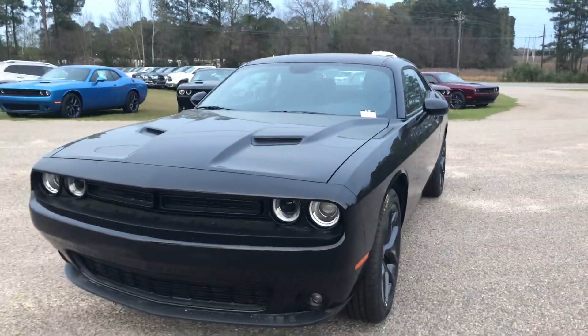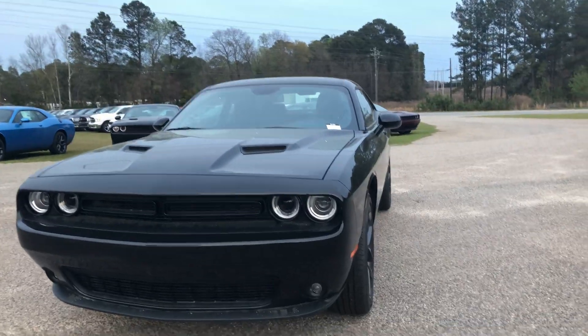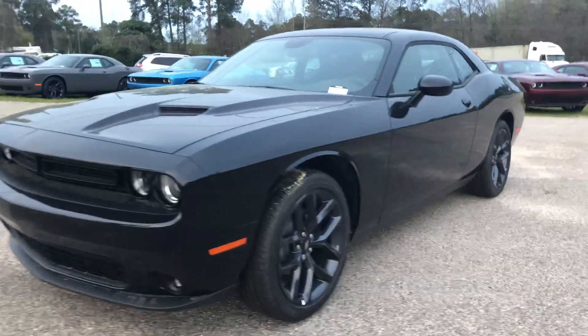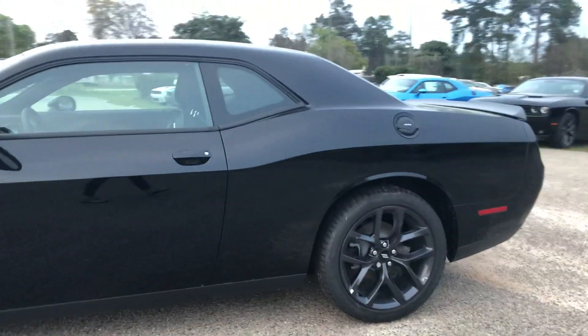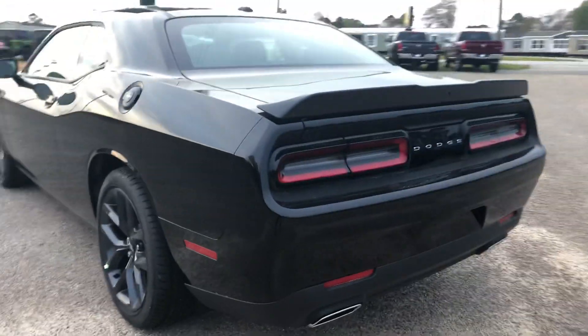This is a beautiful 2019 Dodge Challenger SXT with the black top package, so you've got some black features. You've got 20-inch black wheels instead of just your 18-inch, and you've also got a black satin spoiler on the back, as you can see there.